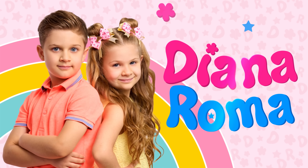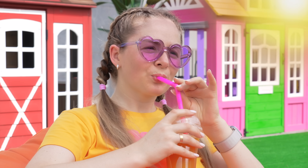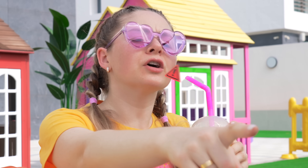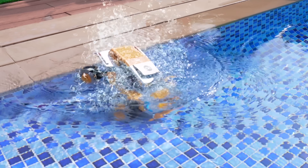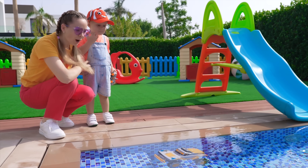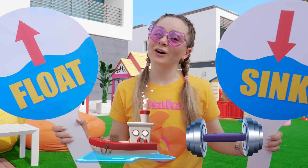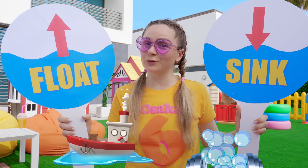Diana and Tula! Family! Oliver, watch out! Wow! Oliver, let's find out which objects sink and which float!